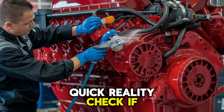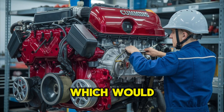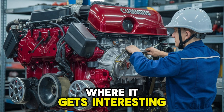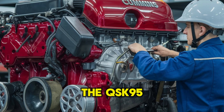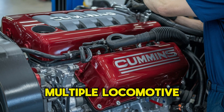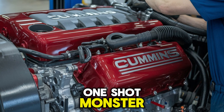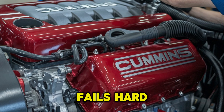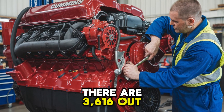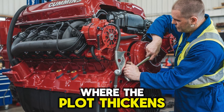Quick reality check: if you had to choose one to power a mission-critical operation in Alaska's freezing winter, which would you pick? Here's where it gets interesting. The QSK95 is scalable — it can be paired in modular units for grid support or multiple locomotive systems. The 3616 is a one-shot monster. When it fails, it fails hard — but that could take decades. Seriously, there are 3616s out there still running after 30-plus years.